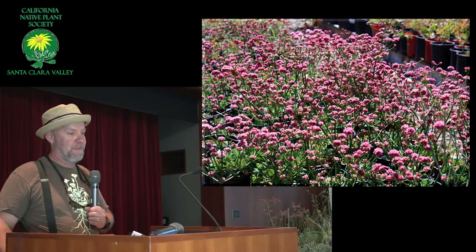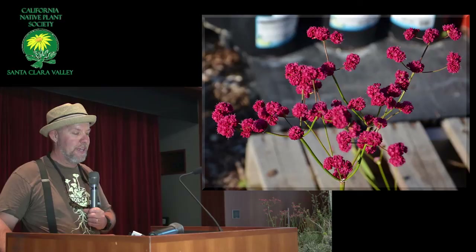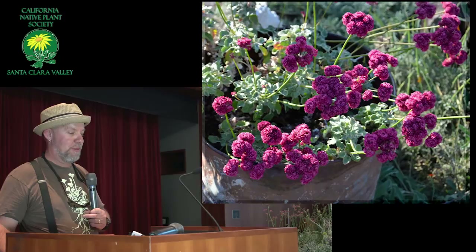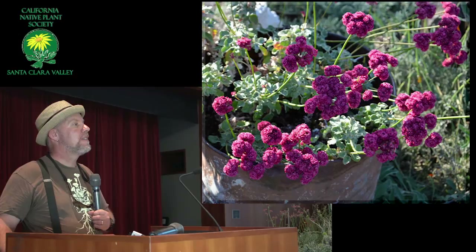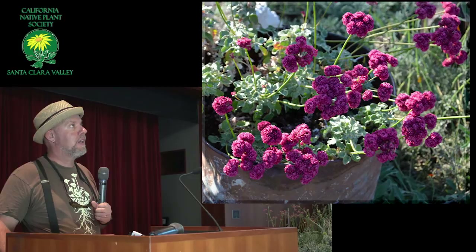This one here I think is a cross between latifolium and grande rubescens. Latifolium and grande rubescens are very, very similar, and they cross a lot, so it's easy to get crosses. Here's the ones at my nursery last year — I keep trying for the really deeper colors and the bigger, fatter flowers. I like the really tall ones and also the really short ones, so I like to have both.